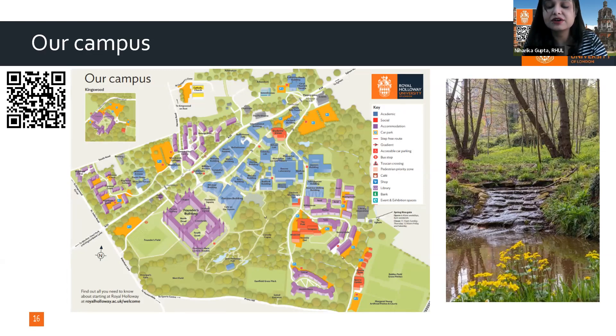Staying on campus cuts down on travel expenses. The campus is fully equipped with a bank, car parks, restaurants, and a Tesco supermarket where you can find all kinds of items. It is a very hands-on and self-sufficient campus.